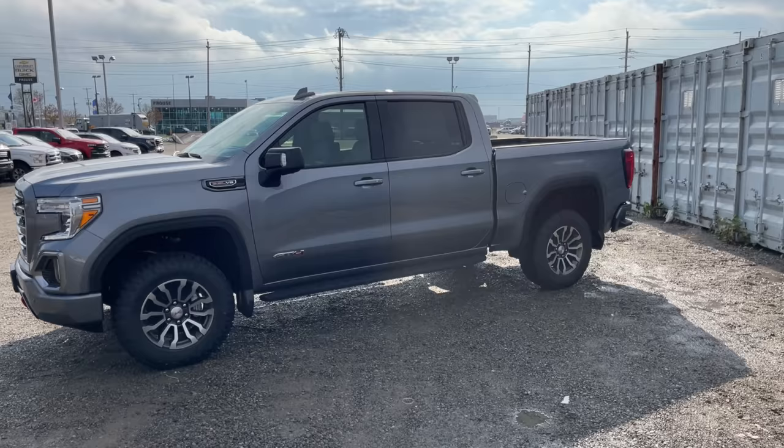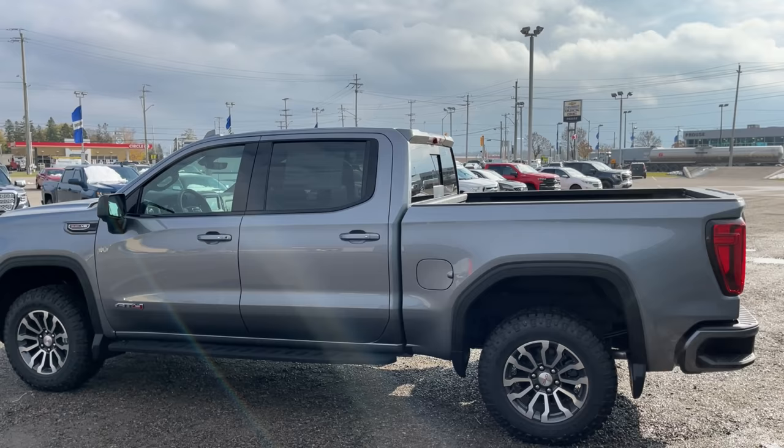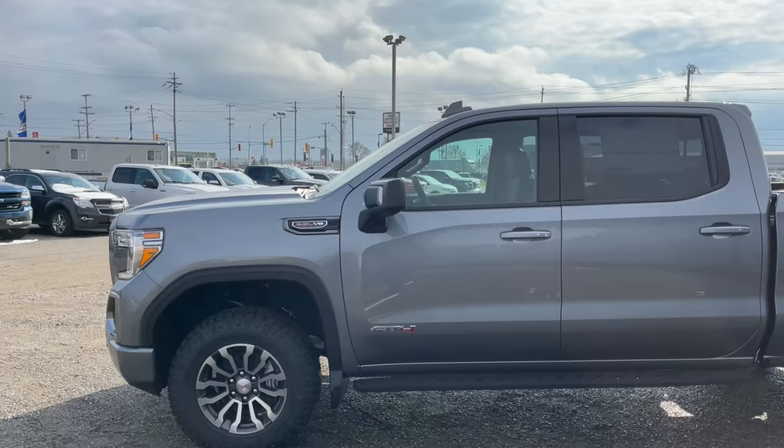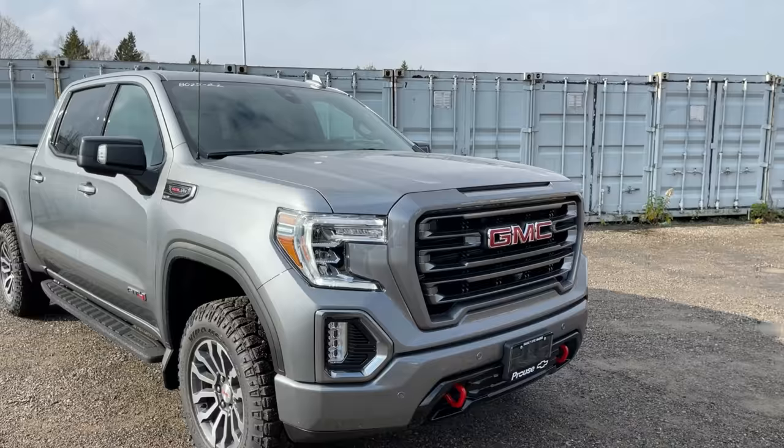They're just going to be a carryover truck until the refreshed versions start arriving. You can actually probably even find the odd 2021. The 2022 Limited and the 2021 are very much the same truck minus a couple little details. One of those details is on this AT4 — you used to be able to get a GMC Sierra AT4 with a 5.3 liter, but for the 2022 Limited you can only get it with the 3.0 liter or this 6.2 liter.